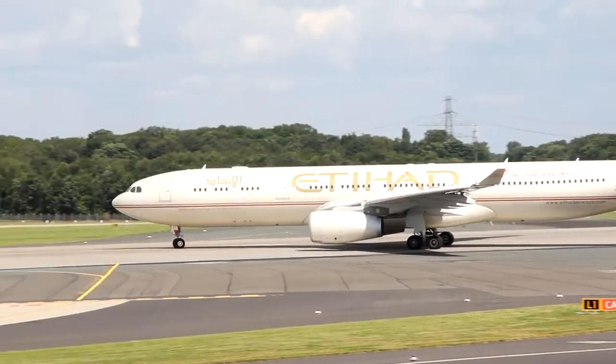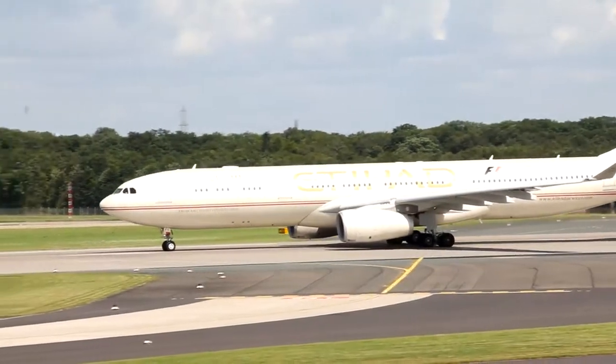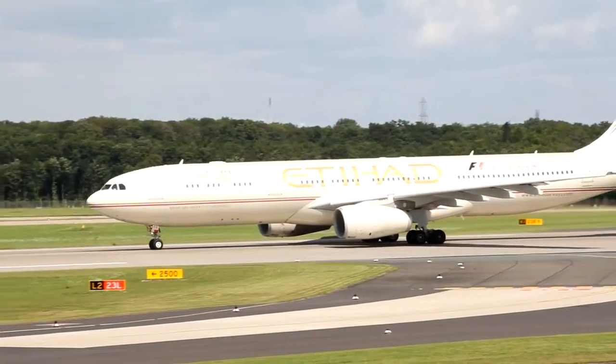ATL-024, wind is 240 degrees, 15 knots, maximum 190 knots, runway 23L, take off. Roger, cleared take off ATL-024, good morning.